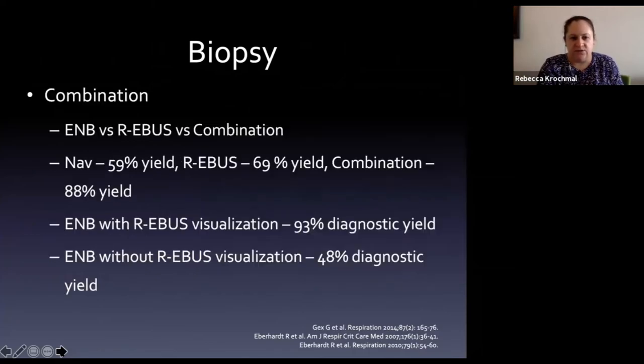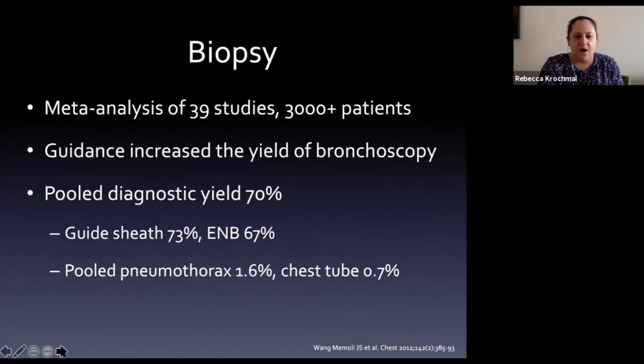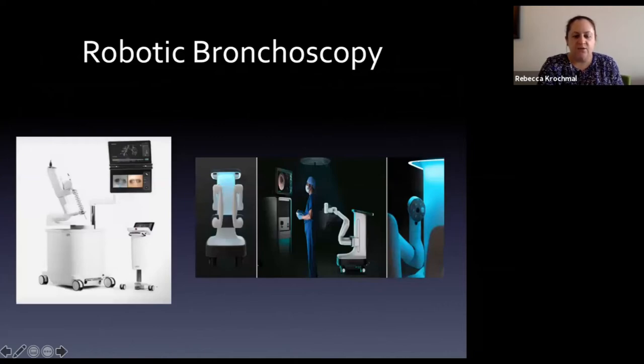Combining electromagnetic navigation with radial EBUS increases diagnostic yield further. Without radial ultrasound confirmation of your position, yield decreases. A large meta-analysis of all combined modalities showed diagnostic yield greater than 70%.